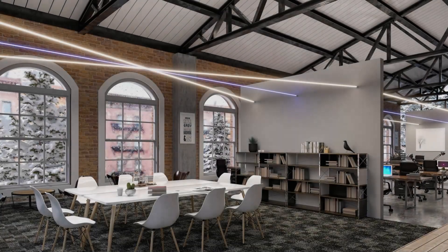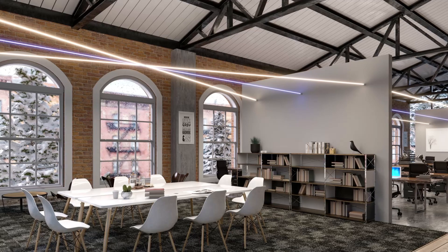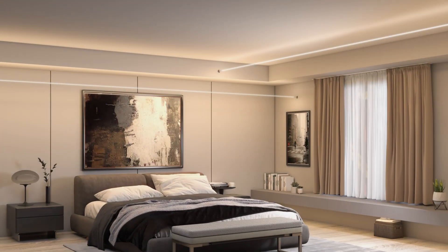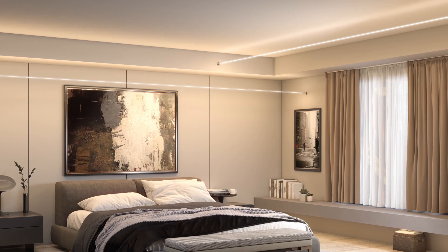Achieve ambient lighting with the up light feature using static white, tunable white, or colorful RGB LEDs, and functional task lighting with the down light feature which can be static white or tunable white. It enhances any space with functional illumination and delivers designer quality color rendering, creating a space that is visually spectacular.